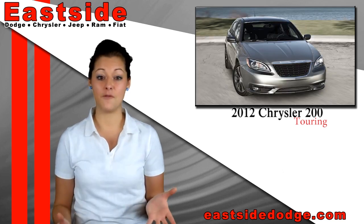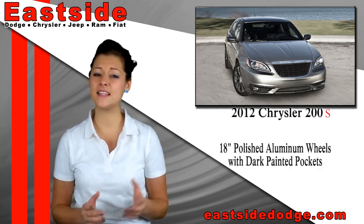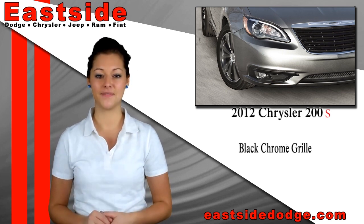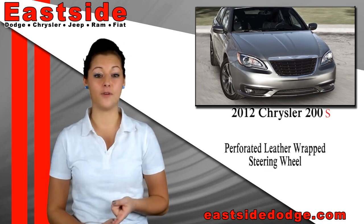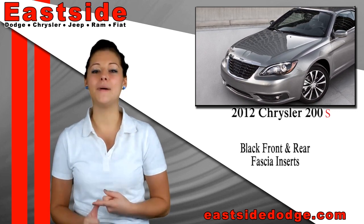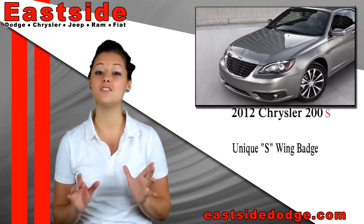And finally, with the Chrysler 200S you can experience more features and upgrades, like the 18-inch polished aluminum wheels with dark painted pockets and the unique black chrome grille. Other features include the perforated leather-wrapped steering wheel, black headlamps, black front fascia inserts and black painted rear fascia insert, body colored exterior mirrors and door handles, and the unique S-wing badge.